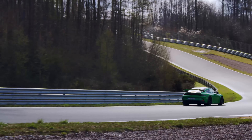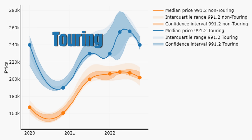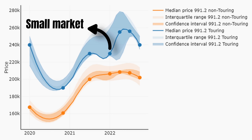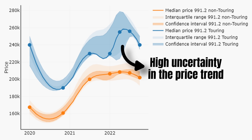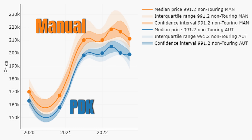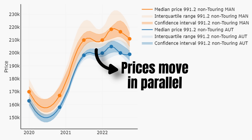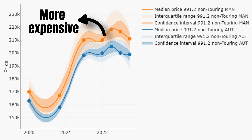Before jumping to the 992, let's look at the Touring model and the differences between manual and PDK 991.2s. The Touring market is very small — supply fluctuates between 6 and 20 cars — making it difficult to get a reliable price trend. In the grand scheme of things, Touring prices follow the standard model. As for transmission type, manuals are not outperforming PDKs — price trends move in parallel. Manuals tend to be more expensive, but they also get driven less and have lower mileage.